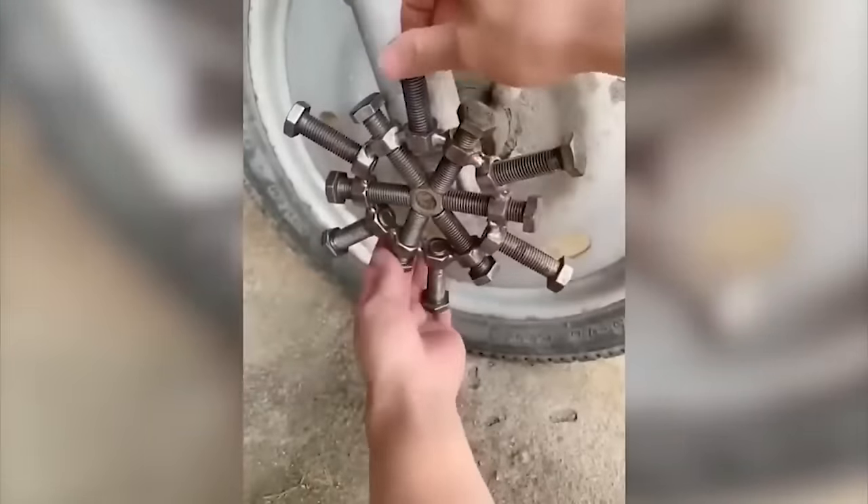It looks like this grater is not designed to lift such a weight, but the guy is not going to give up.